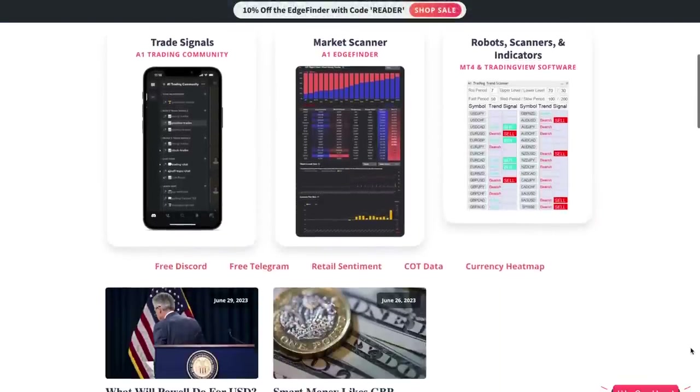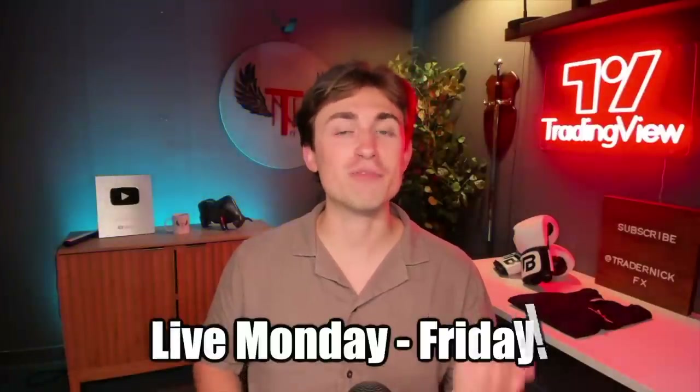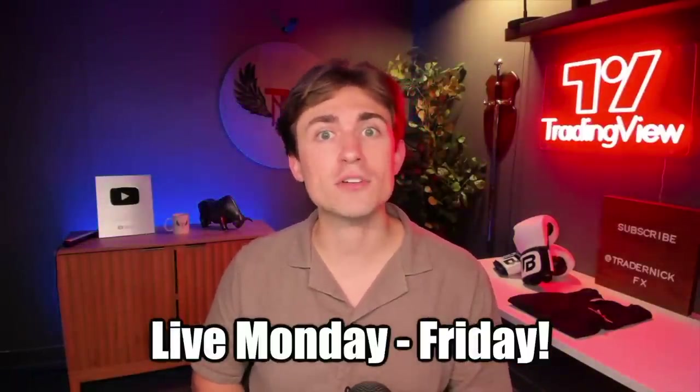If you're looking to improve as a trader, we have some cool free resources. Down below in the description there's a link to join our Discord or Telegram channel, and we also have our website a1trading.com where traders can access free course material to help you improve. Remember, we're also live Monday through Friday on this channel around 9:30 AM U.S. Eastern, broadcasting most live news events. Hope to see you there, and check out the related videos on screen.